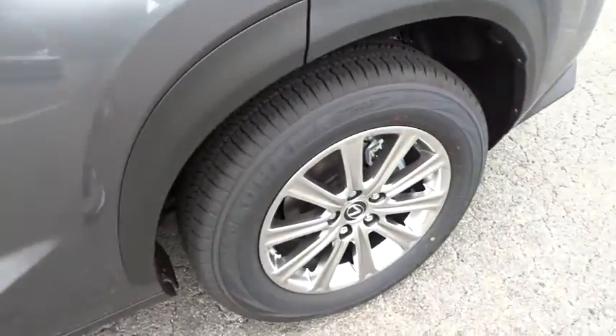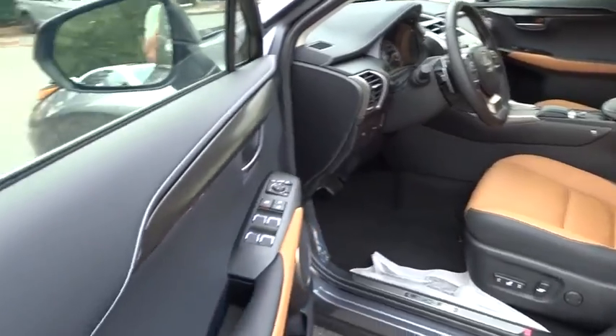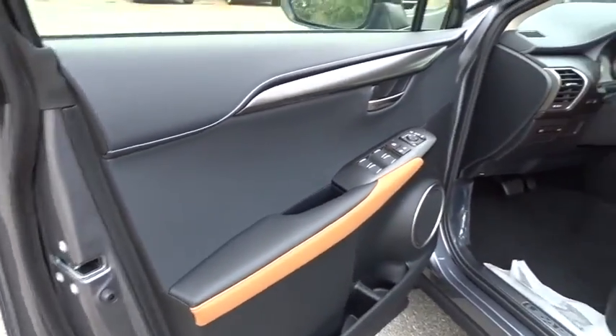Steering wheel audio controls, power passenger seat, backup camera, Bluetooth, leather wrapped steering wheel, power steering, adjustable steering wheel, and keyless start.